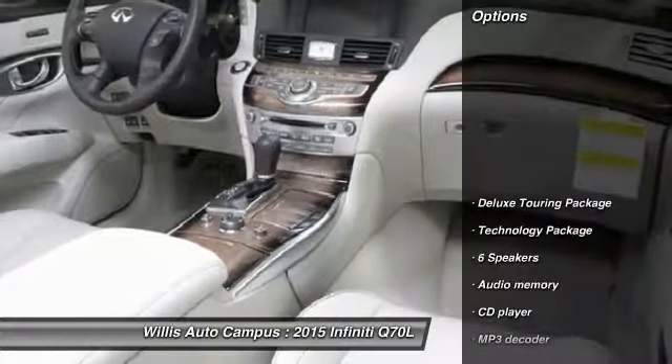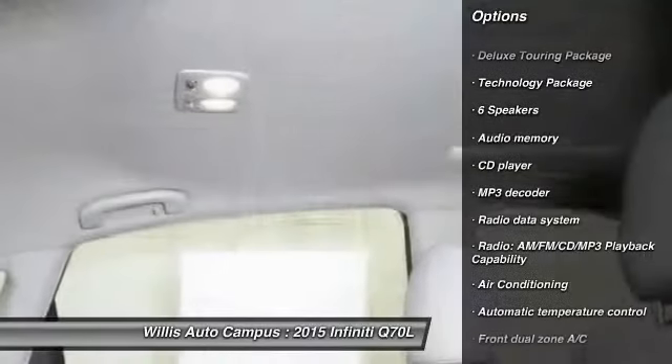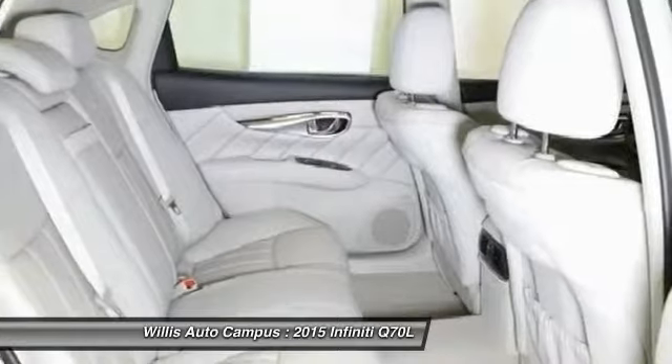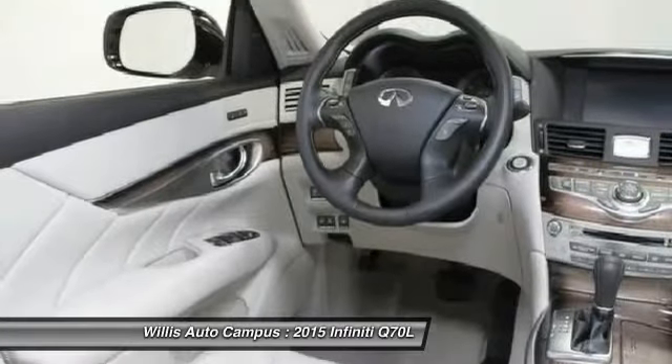Here are some of this vehicle's great options: power passenger seat, traction control, dual airbags, power steering, air conditioning, front alloy wheels, AM FM stereo with CD player, four wheel disc brakes, center armrest, and fog lights.